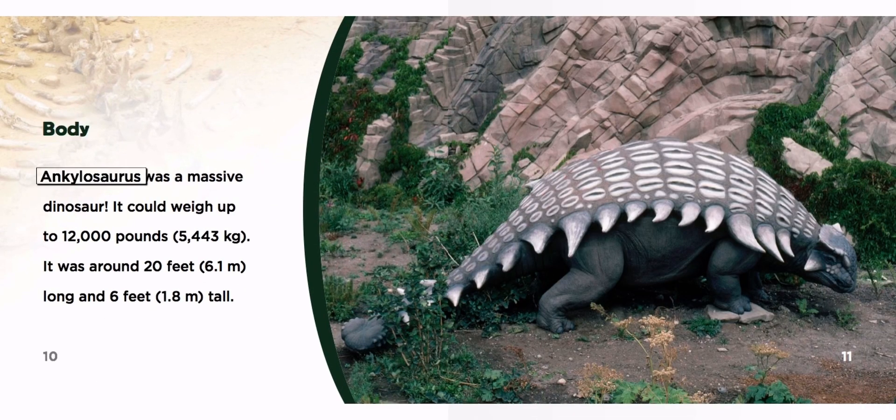Body. Ankylosaurus was a massive dinosaur. It could weigh up to 12,000 pounds, or 5,443 kilograms. It was around 20 feet, or 6.1 meters long, and 6 feet, or 1.8 meters tall.